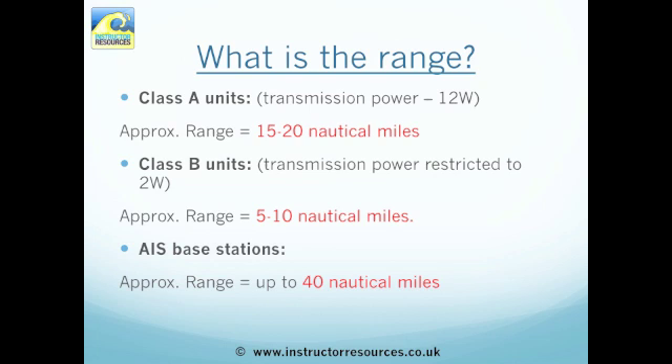The range of AIS varies dramatically and depends on the type of unit you have. A Class A unit can be anything from 15 to 20 nautical miles approximately. Class B units tend to go from about 5 to 10 nautical miles. And where AIS base stations are involved, it's anything up to 40 miles.